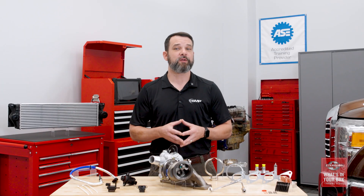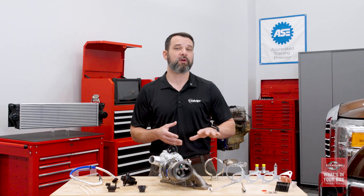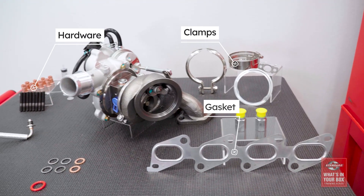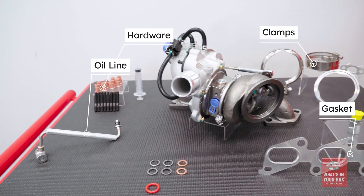This is our turbocharger kit for the GM 1.4 liter, and in addition to the turbocharger it includes all-new hardware, clamps, gaskets, and a new oil line, making it much easier for technicians to perform a complete repair.